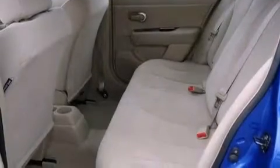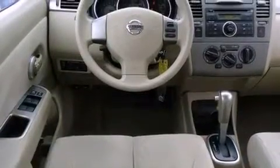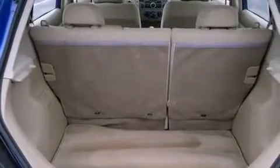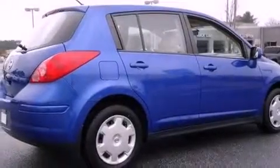Features include a low tire pressure indicator, a power rear liftgate, a rear window defroster, an electronic throttle, an engine immobilizer theft deterrent system, a passenger side vanity mirror, rear impact crumple zones, multi-reflector halogen headlights, a rear window windshield wiper, and a CD player.